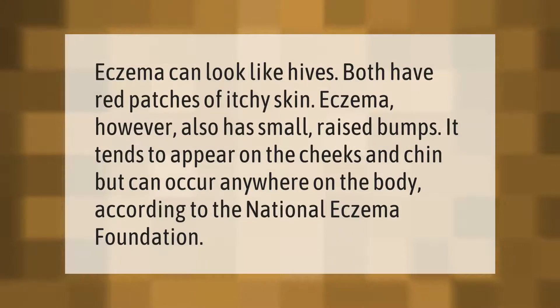Eczema can look like hives — both have red patches of itchy skin. Eczema, however, also has small raised bumps. It tends to appear on the cheeks and chin, but can occur anywhere on the body, according to the National Eczema Foundation.